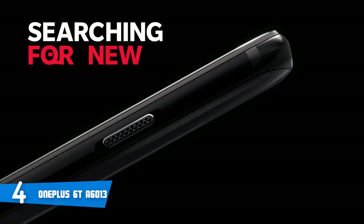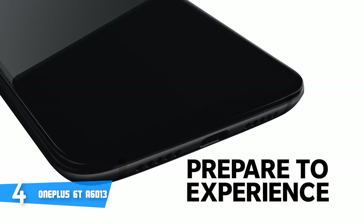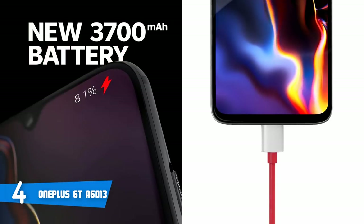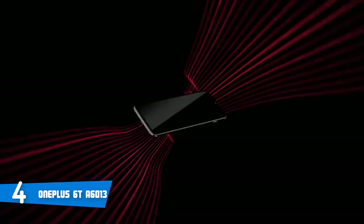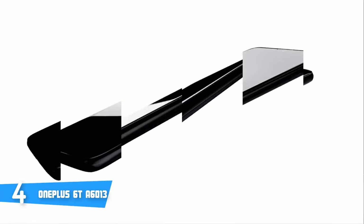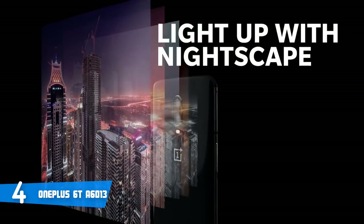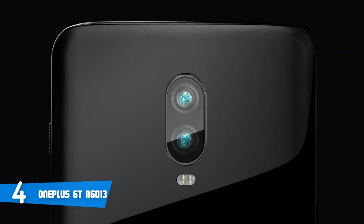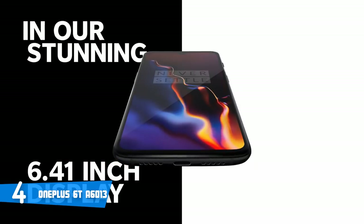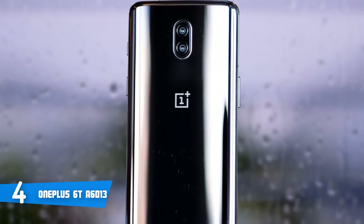At number 4 it's the OnePlus 6T A6013. The OnePlus 6T A6013 is a uniquely designed piece of tech, armed with a Qualcomm Snapdragon 845 chip, 6GB of RAM, 64GB of internal storage, and most importantly it boasts a dual rear 12 plus 20 megapixel camera, which will take your photographing experience to a whole new level. The OnePlus 6T runs on Android OS version 9.0 out of the box, while it comes with a LiPo 3700mAh non-removable battery. It features a 6.4-inch AMOLED display with 1080 by 2340 pixel resolution.